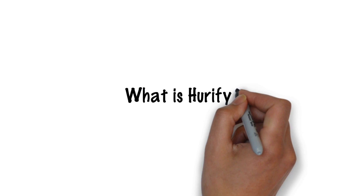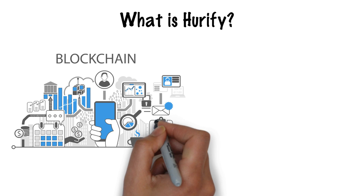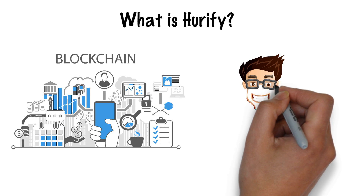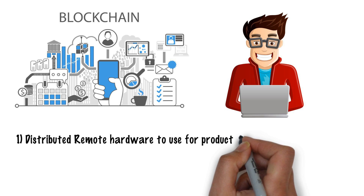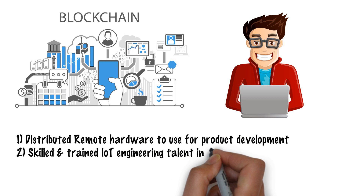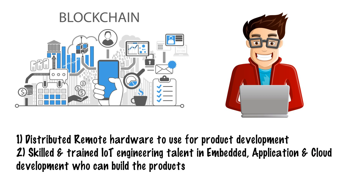What is Herify? Herify is a decentralized blockchain platform for prototyping of an IoT product. Two types of resources are made available on the platform: distributed remote hardware to use for product development, and skilled and trained IoT engineering talent in embedded application and cloud development who can build the products.